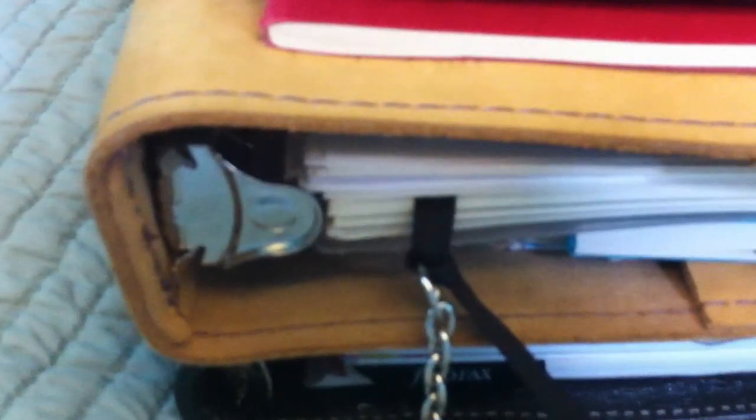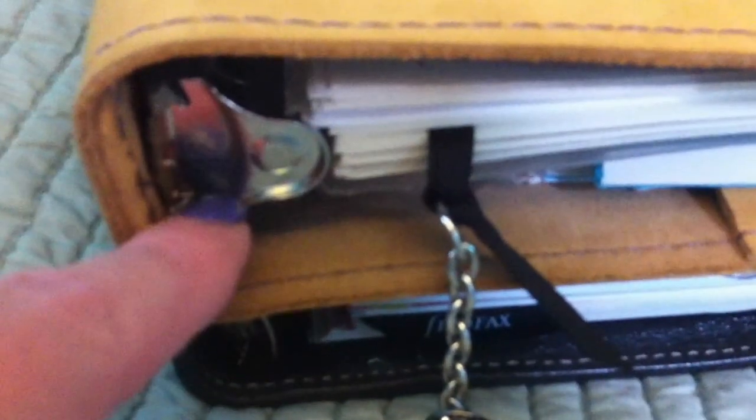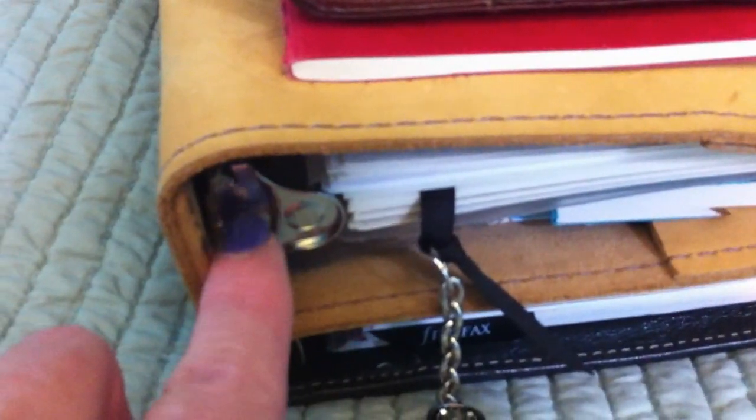The rings are 1.5 inches and fantastic. These rings close perfectly and they're very tightly hinged. You can't pull them apart by the rings alone — you have to use these tabs, which is what you're supposed to do anyway. With a Filofax, you can actually open the rings normally, but with this one you have to use these tabs, which is actually good for your rings.